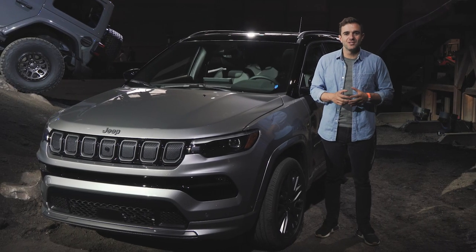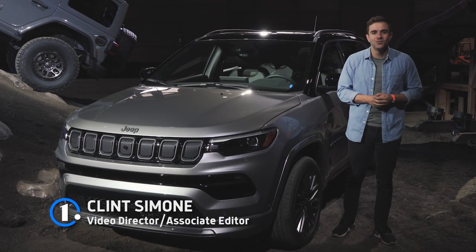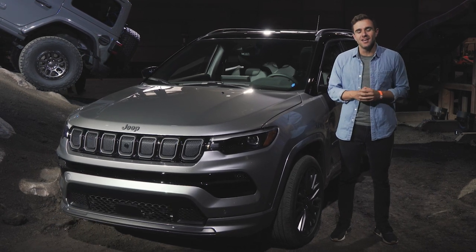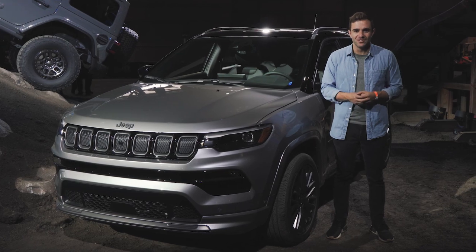We're here at the Chicago Auto Show where Jeep just took the cover off the new 2022 Compass. There are a few things on the outside that have changed, but a whole lot on the interior. So join us and let's take a first look.